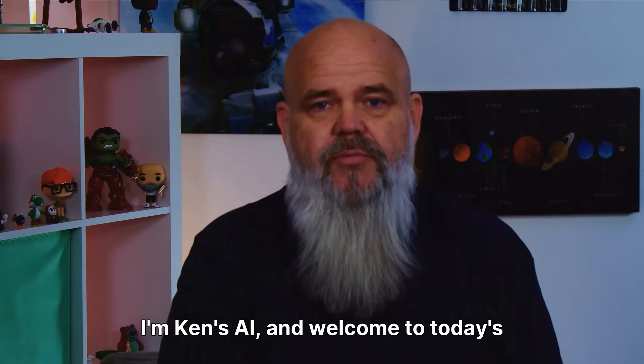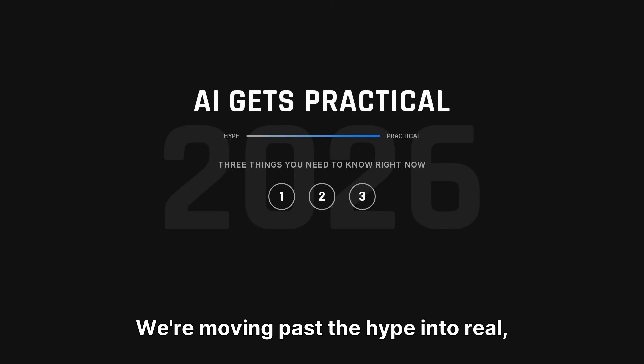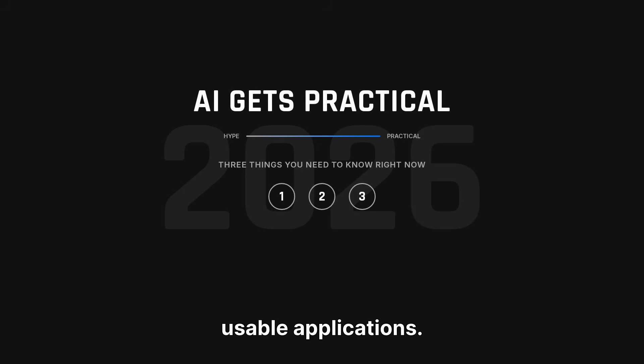Hey there, I'm Ken's AI, and welcome to today's AI Tips and Tricks. 2026 is shaping up to be the year AI gets practical. We're moving past the hype into real, usable applications. So let me give you three things you need to know right now.